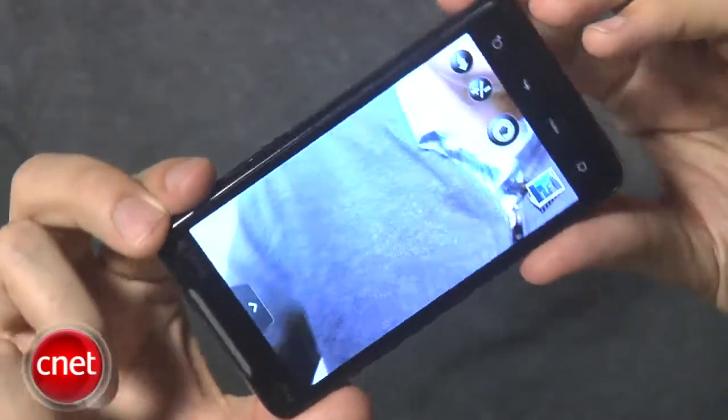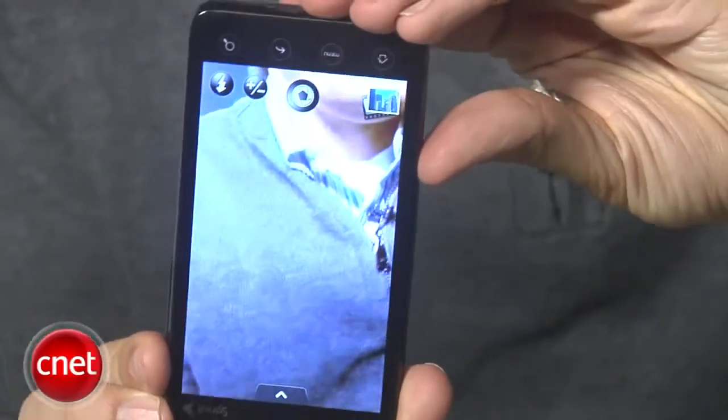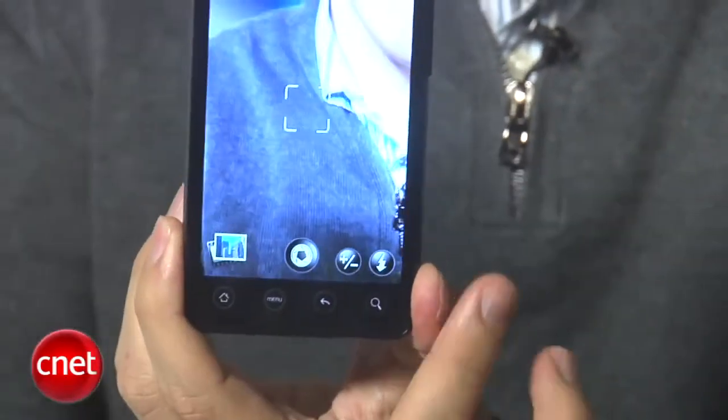But that's not all. Froyo does add a lot of interesting features. In the camera application, you're going to see those icons that sit on the viewfinder — they're just going to rotate as you rotate the phone, so they're always going to be in the same place on the display, always right side up. Kind of a minor issue, but still nice.